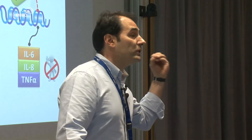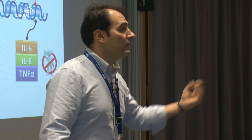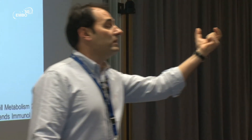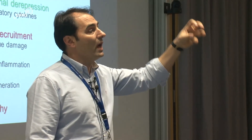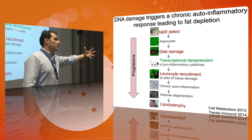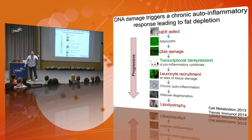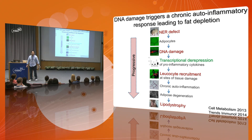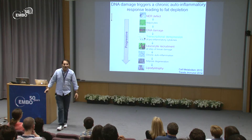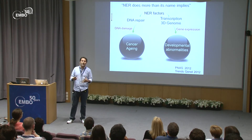The whole mechanism also depends on DNA damage signaling: if you use an ATM inhibitor — targeting the ataxia-telangiectasia mutated protein — the entire cascade is cancelled. To summarize: restricting the NER defect to white adipose tissue triggers a series of cascade events, from DNA damage to transcriptional de-repression, inducing pro-inflammatory cytokines and recruiting leukocytes at sites of damage. This leads to an auto-inflammatory feedback loop and the onset of lipodystrophy.